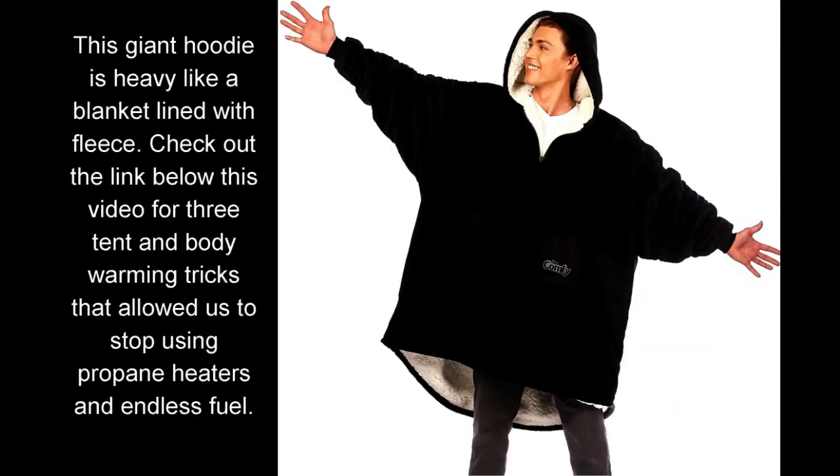This giant hoodie is heavy like a blanket lined with fleece. Check out the link below this video for three tent and body warming tricks that allowed us to stop using propane heaters and endless fuel.